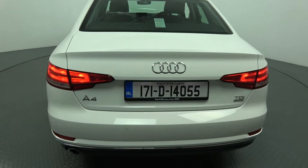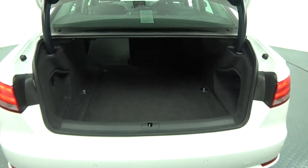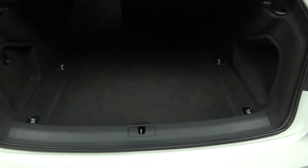Just pop the lid open there on the boot and you'll see what a fantastic size boot space there is on the Audi A4 — absolutely spacious. Vehicle offered in an immaculate condition throughout. Tucked away, we have your spare wheel should you need it.